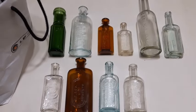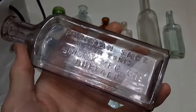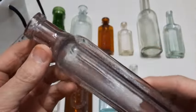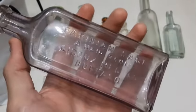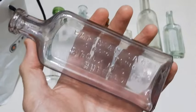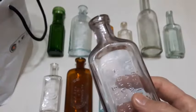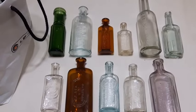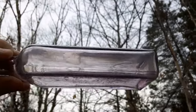Next up — check it out — Parisian Sage Hair Tonic from Buffalo. Beautiful manganese color, this one's really turned purplish. It is blown in a mold with a tooled lip. I'll try to get some footage outside with the natural sunlight shining through this one. This is probably early 1900s and they had the slogan 'the only way to cure dandruff' — so if you had dandruff, this was the remedy. Lovely purple color.